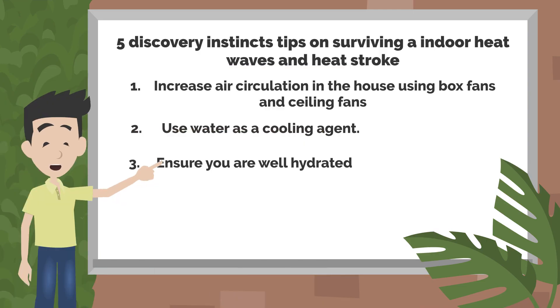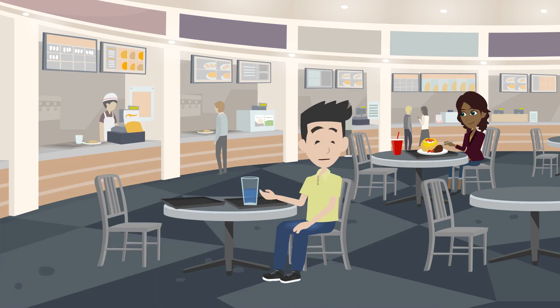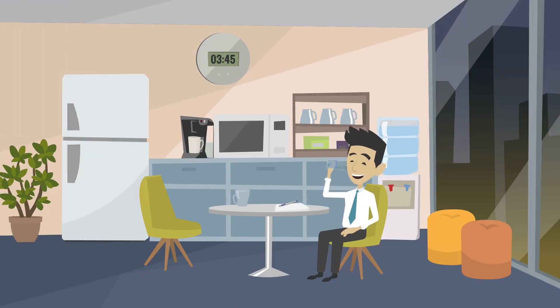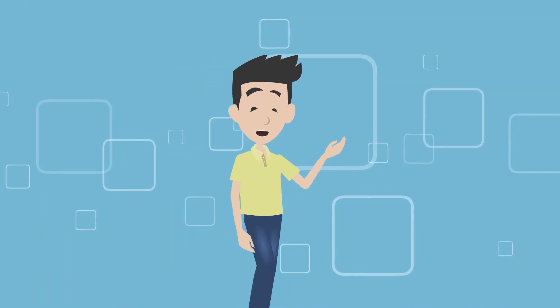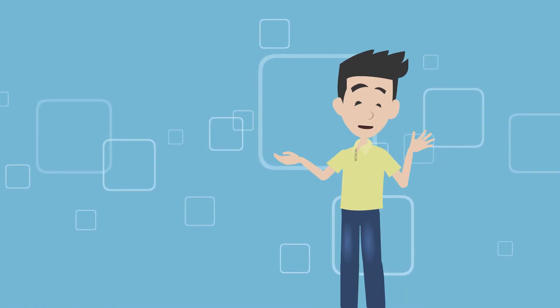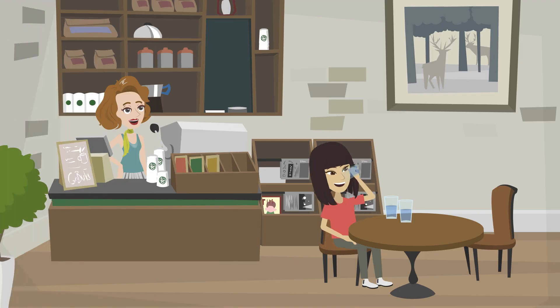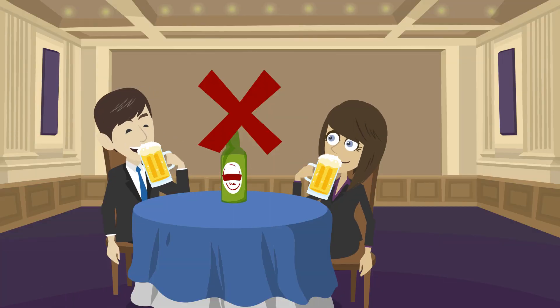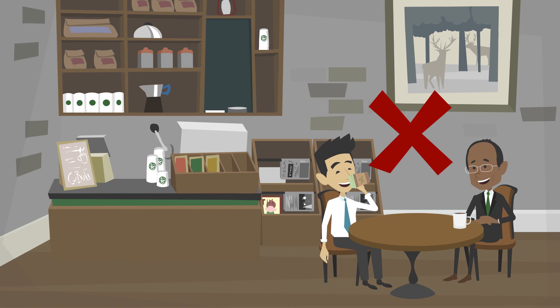Tip 3: Ensure you are well hydrated. Regarding the amount of water one should consume, there is no standard protocol that applies to everyone. However, you should prepare yourself to consume more liquids than you typically would on any normal day. Consume liquids even if you do not feel thirsty. If you notice that you are peeing less frequently than usual, or if the color of your urine is a saturated dark yellow or gold, these are indications that you need to drink more water. If you are often peeing and the color of your urine is clear, you are likely getting enough water in your diet. Drinking beverages with alcohol or caffeine can cause dehydration and should be avoided.